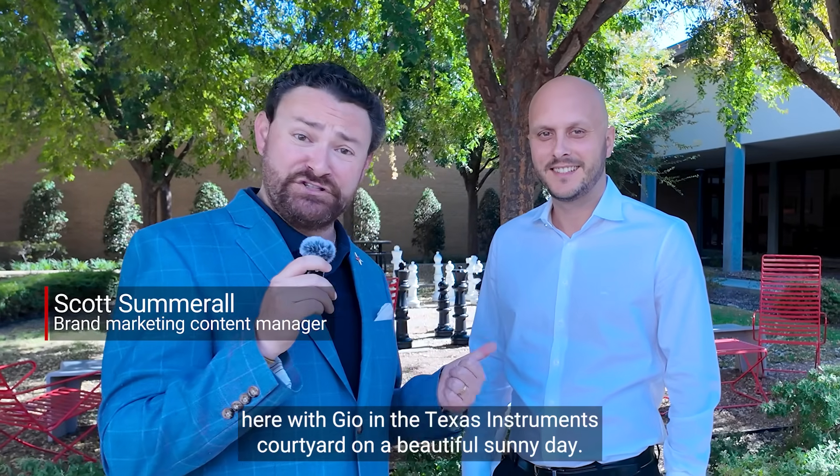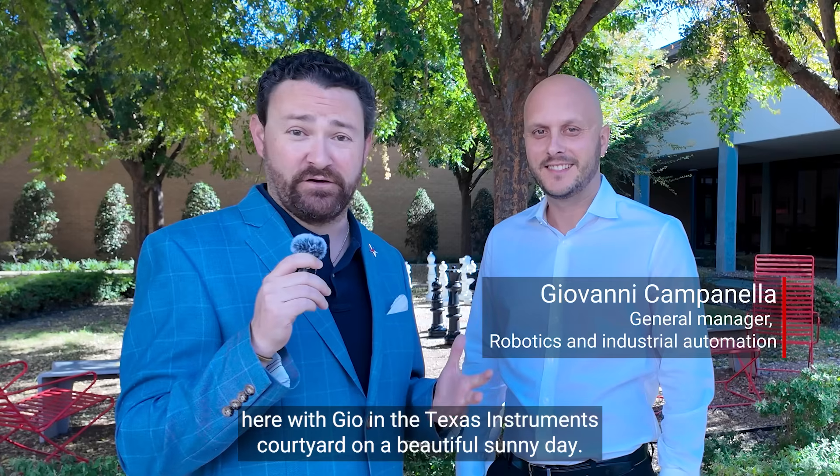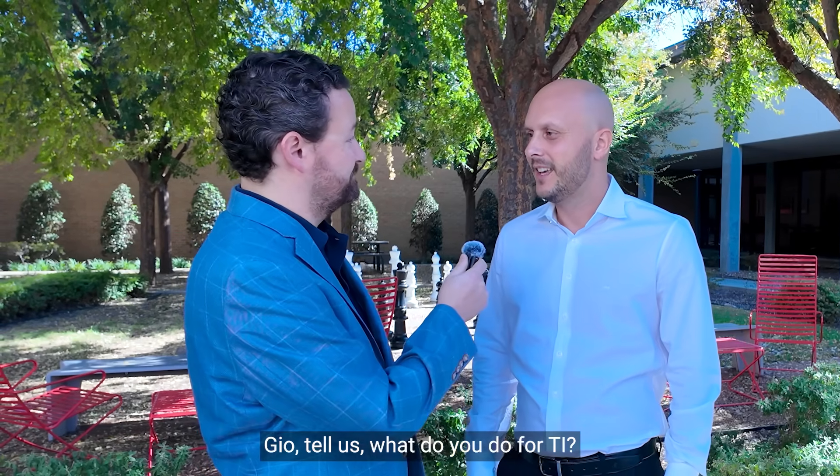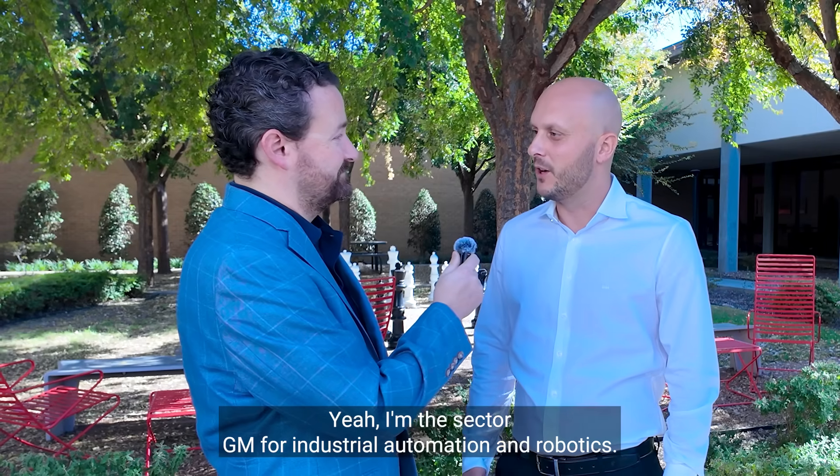I'm Scott Summerall with TI, here with GEO in the Texas Instruments Courtyard on a beautiful sunny day. GEO, tell us, what do you do for TI? I'm the sector GM for Industrial Automation and Robotics.